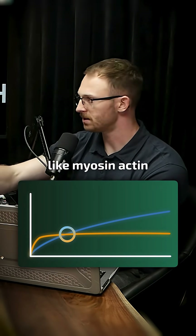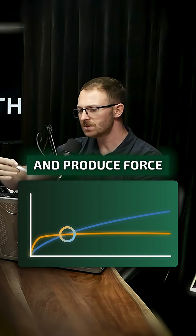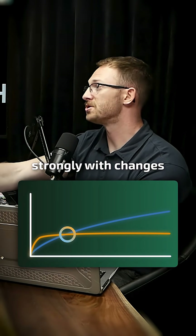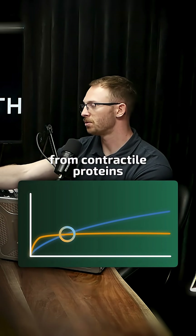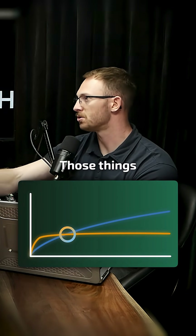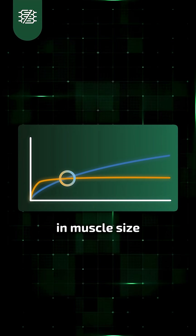Third, changes in muscle size that are due to increasing contractile protein content — think things like myosin and actin, the actual components of muscle that contract and produce force — those correlate strongly with changes in strength. So if you are gaining muscle from contractile proteins, you're also going to be gaining strength; those things trend together.